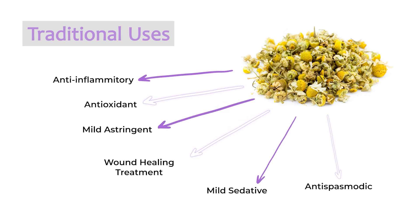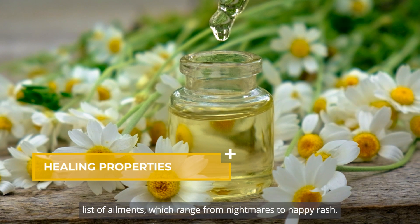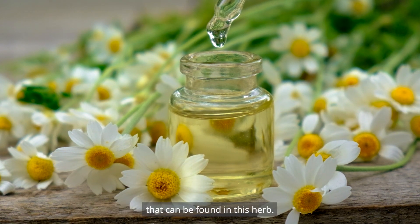Throughout history, German chamomile has been used to treat an extensive and varied list of ailments, which range from nightmares to nappy rash. But what gives German chamomile so many healing properties? Let's consider some of the interesting compounds that can be found in this herb.